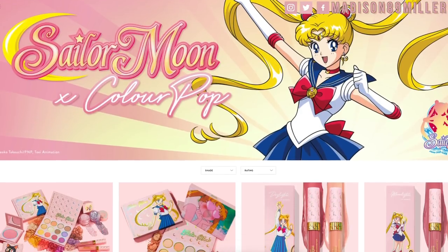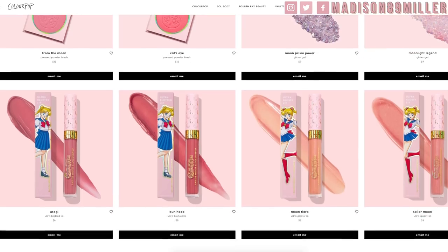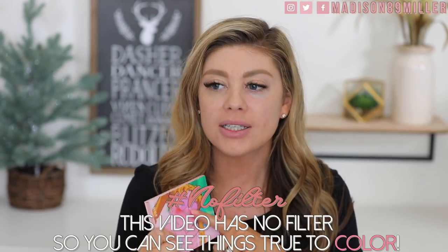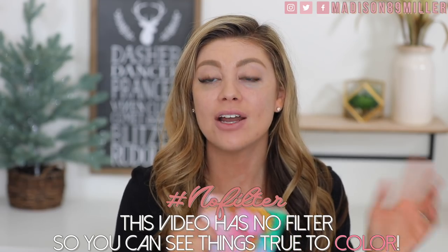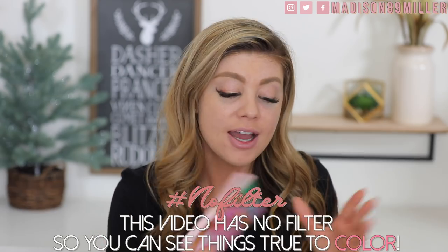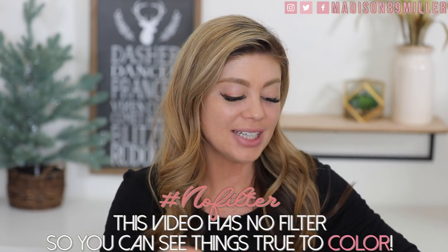Hello everyone, happy Thursday! Today's video we're going to be trying out the new Sailor Moon collaboration plus more. I have been so excited to try out this collaboration with ColourPop. I unboxed it last week and a lot of you said in my Saturday video that you wanted to see it for my Thursday video, so that's what I was saving it for.